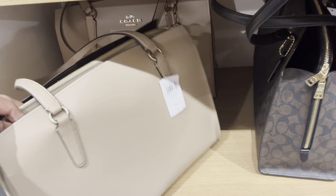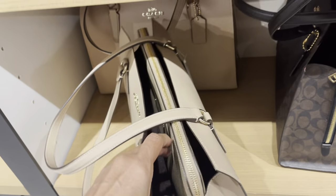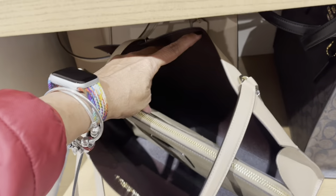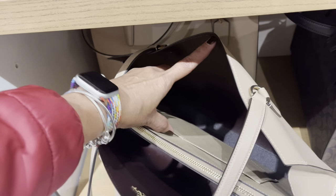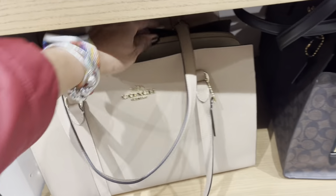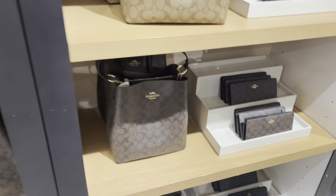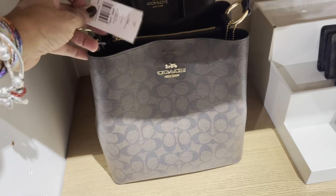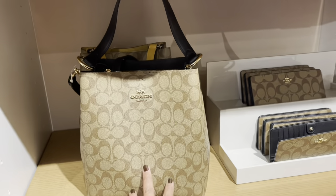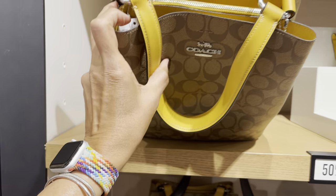This would be great for work or travel — $498. Look at this big compartment with a middle zipper. They have a tools pocket. Very nice. The bucket bag is $398 — they also have it in a tan color. Look at this one, the strap on the inside is yellow.